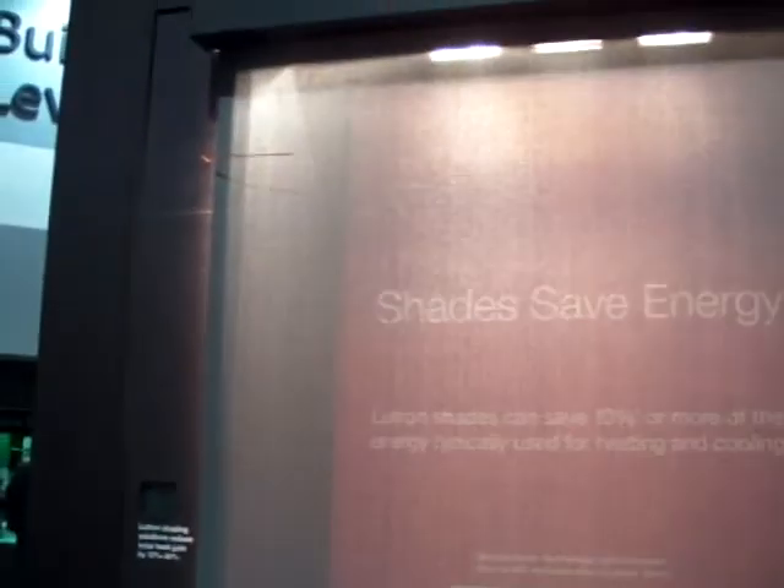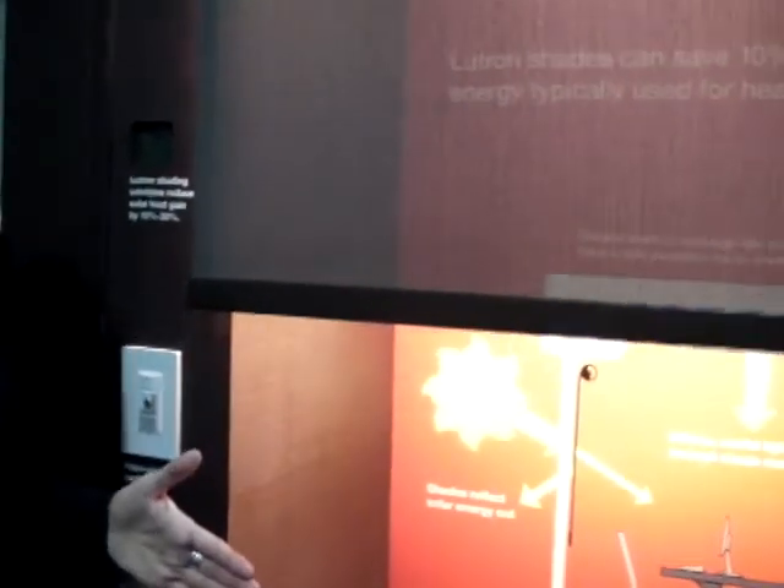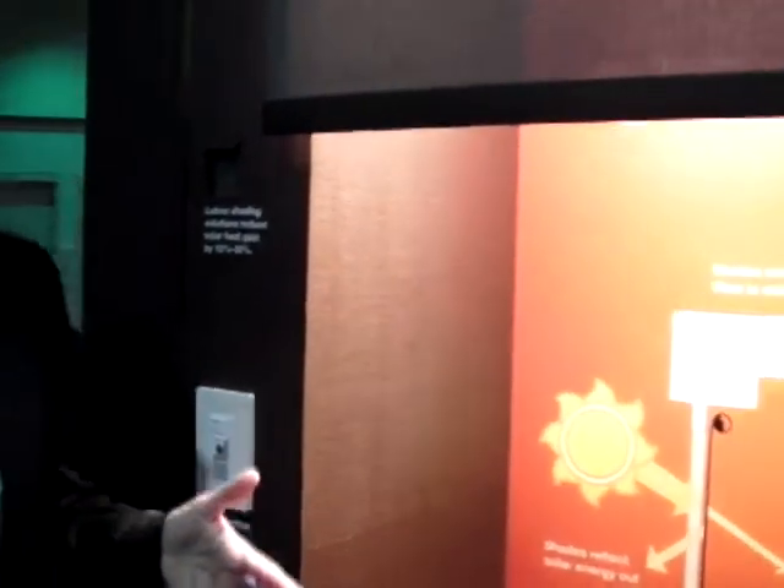If I open the shade where we're simulating the sunlight, you can see very quickly that the temperature right here, which would be in the interior of the room, rises.